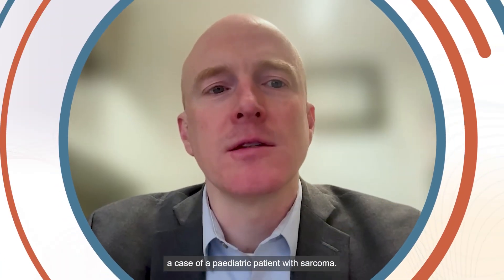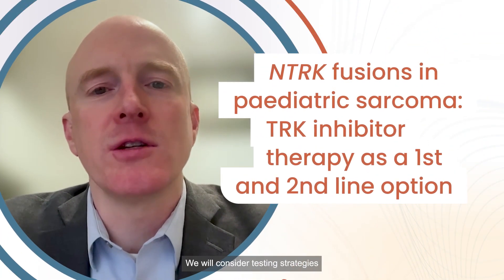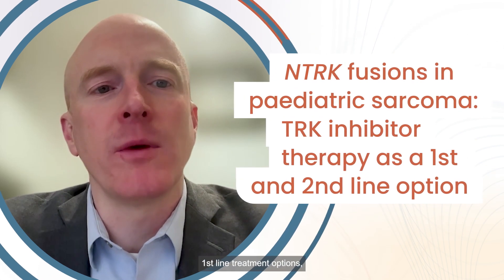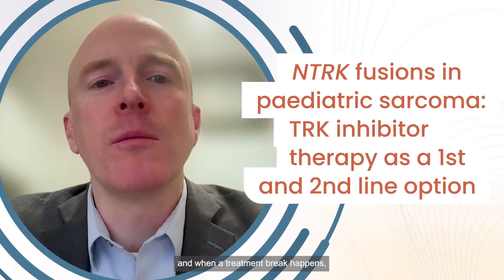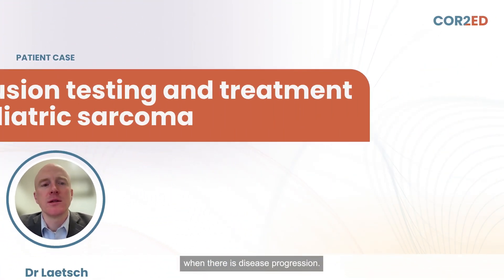Today we're going to discuss a case of a pediatric patient with sarcoma. We will consider testing strategies for NTRK fusions in sarcoma and think about suitable first-line treatment options. And when a treatment break happens, we'll discuss what treatment options can be considered when there is disease progression.